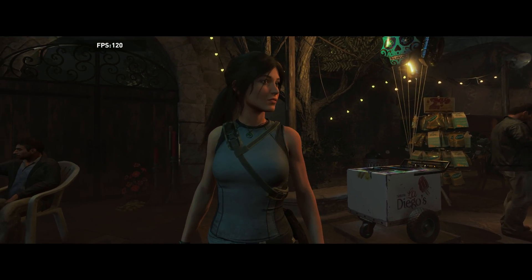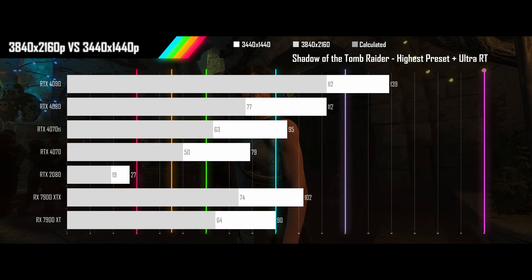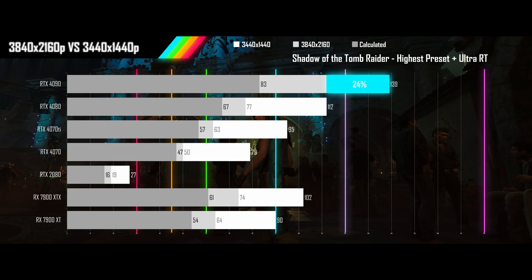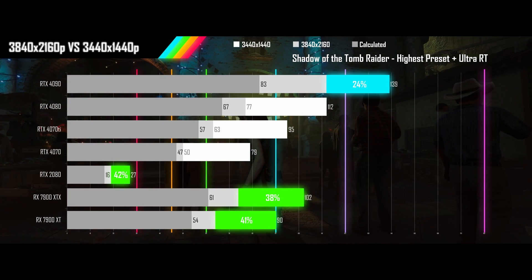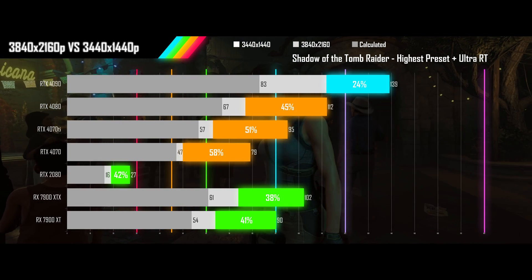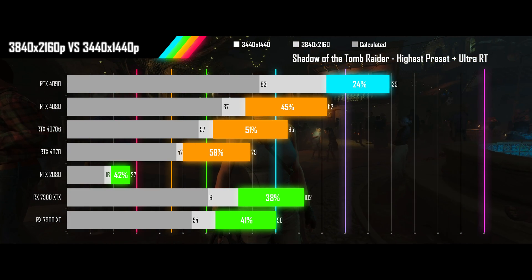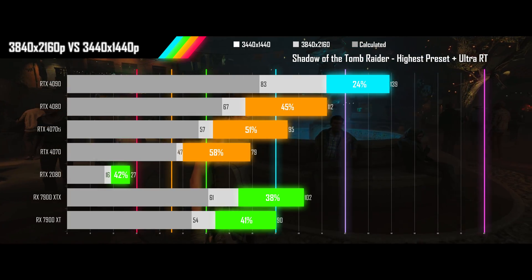Next up is Shadow of the Tomb Raider played on its highest preset with ultra RT on. The 4090 manages to improve on the expected results by over 50%. The two AMD cards and the 2080 are staying in the green zone, and the remainder of the Nvidia cards just manage to stay above the calculated results. All upgrades will need to be a two GPU tier increase to maintain performance. The 2080 is suffering from low VRAM at both resolutions.